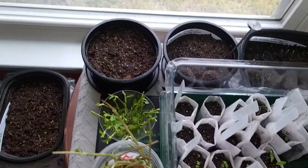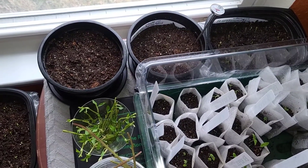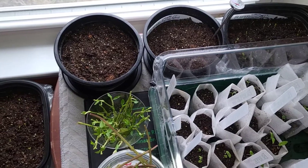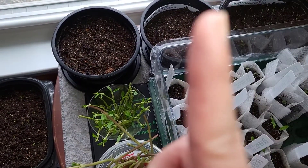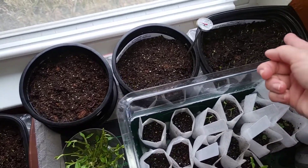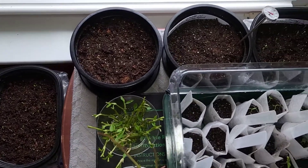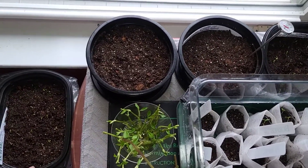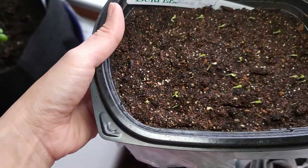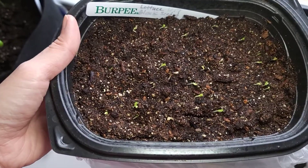Over here in these recycled bowls — I also have a previous video about them, link above — I have tomatoes and lettuce, and they're growing so healthy and very quickly.